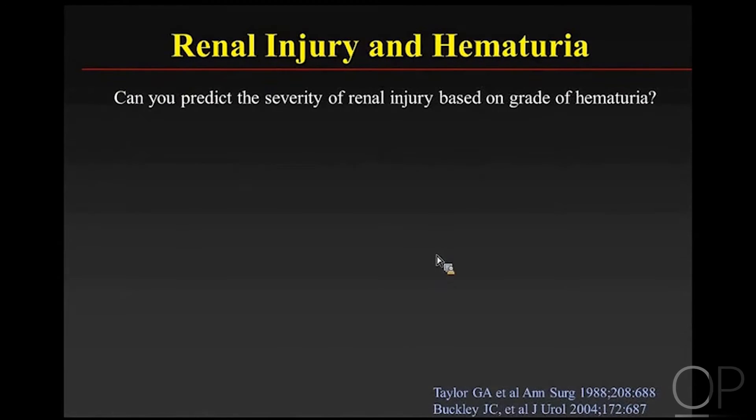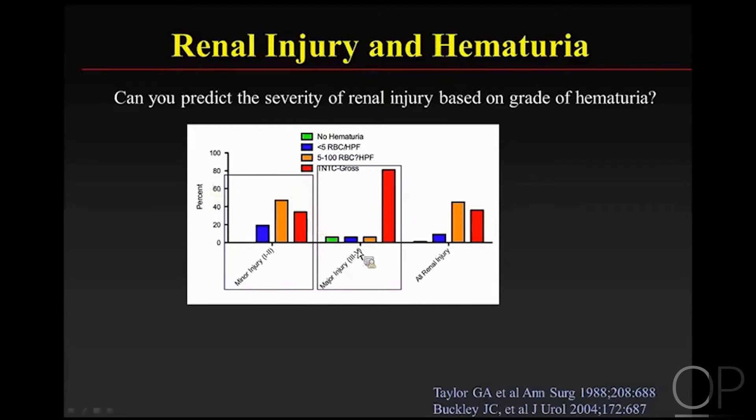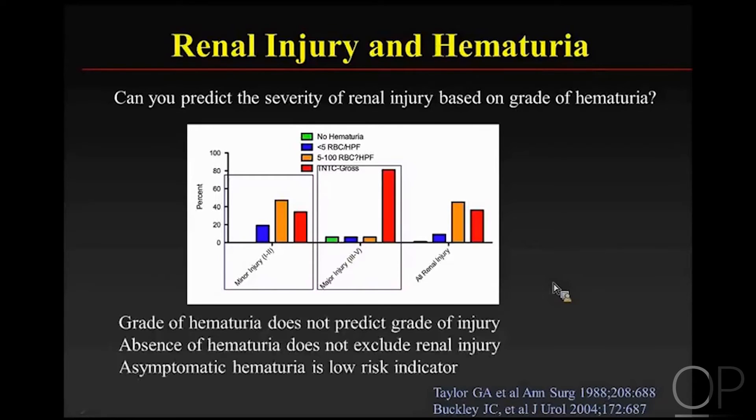Can you predict the severity of renal injury based on the grade of hematuria? It turns out that you really can't. Children with minor renal injury often had gross hematuria. And children with major injury — although the risk of hematuria was much higher — there were also kids with minor grades of hematuria and some with absolutely no hematuria at all. So the grade of hematuria doesn't predict the grade of injury.